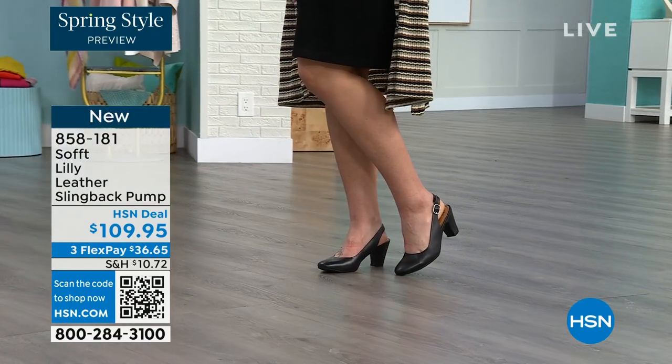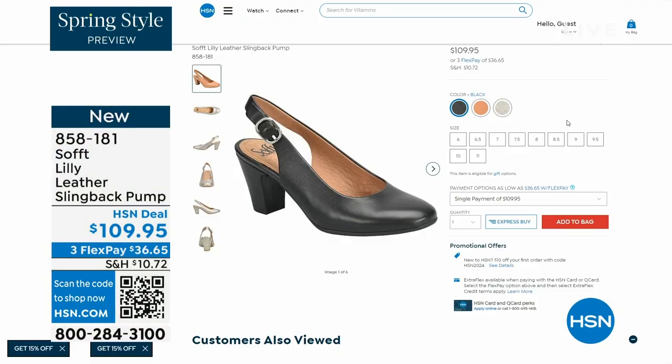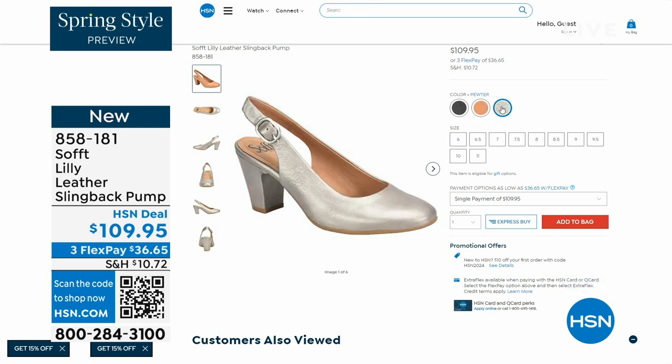You're going to love them. Now we only have fewer than 300 of these. This is your classic workwear anywhere shoe. If you need a great heel that's not too high, this is it. I always say anything less than three inches high is something you can really do a lot of walking in. Enjoy these — 858-181 is the item number.